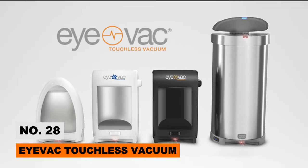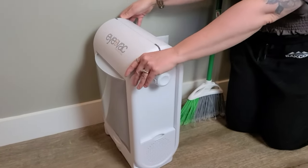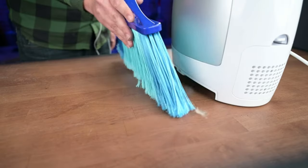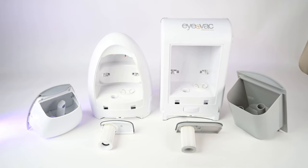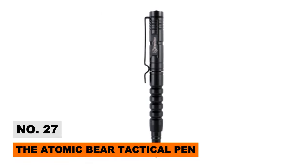The IVAC Touchless Vacuum completely reinvents home cleaning with ultra-modern sensor technology. The IVAC kicks into action automatically whenever debris is swept beneath its infrared sensors, sucking up dust and dirt in an instant.